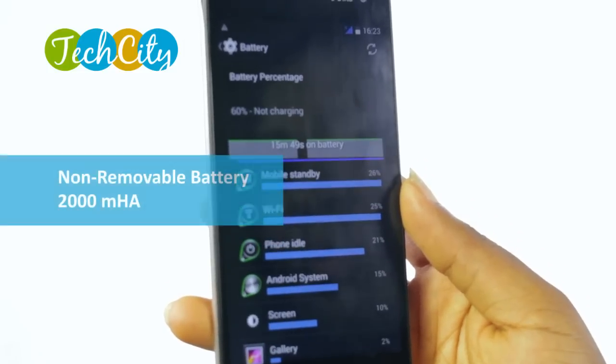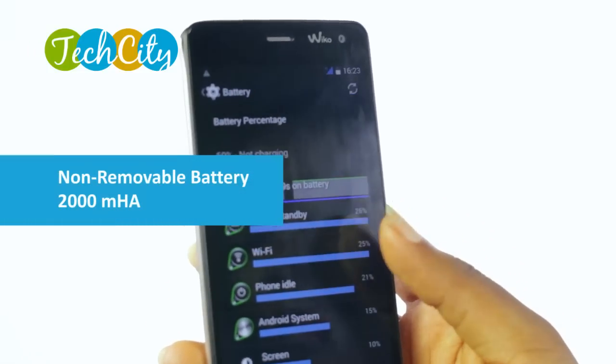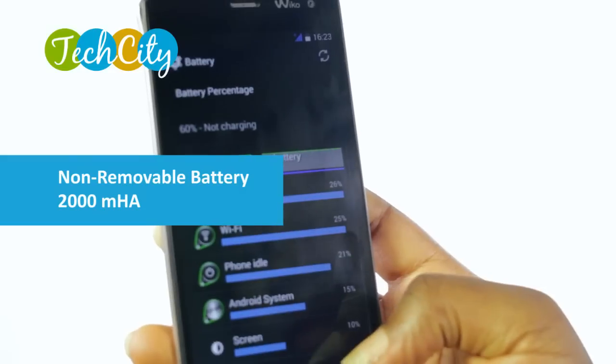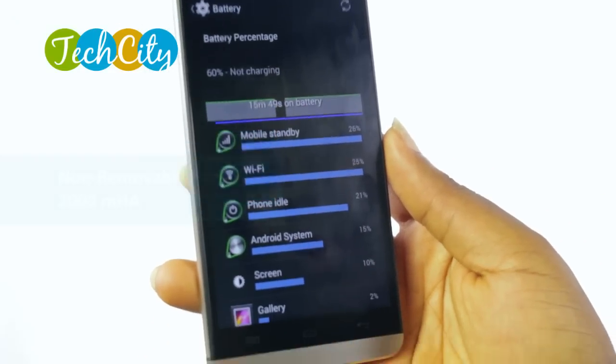Let's now talk about the battery of the Wiko Getaway. The battery of the Wiko Getaway is non-removable and it carries a charge of about 2,000 mAh. While not so large, it should last you about a day on moderate use. But if you're going to be taking pictures, recording videos and browsing heavily, you might want to keep your Getaway charged for longer.